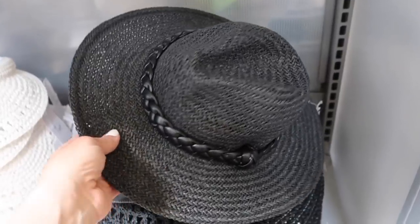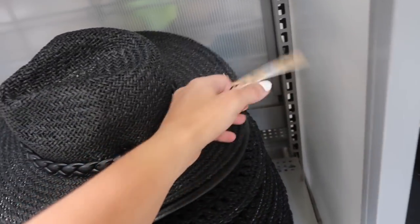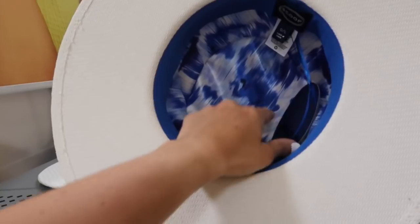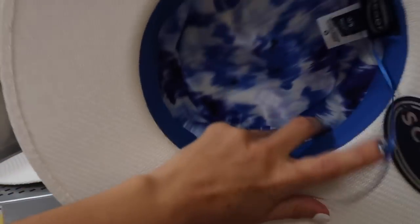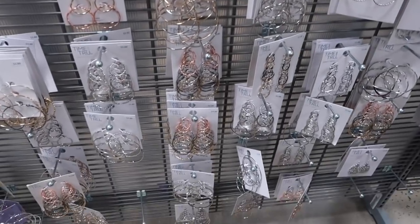Also seeing a new hat from Madden NYC — it's straw with a fedora style and a braided strap going around, really nice and lightweight. This one is $18. Also seeing new hats from Scoop — this one feels pretty heavy, blue on the inside, and it's $19, which is a pretty good price for Scoop hats since they're usually more pricey.